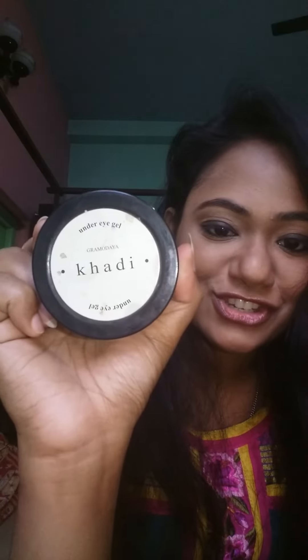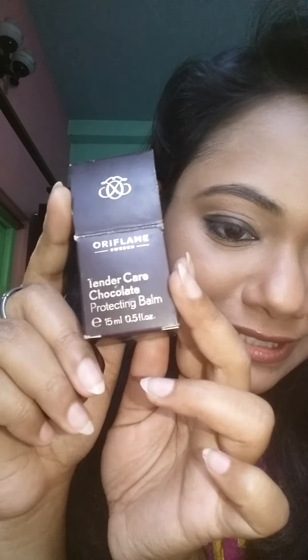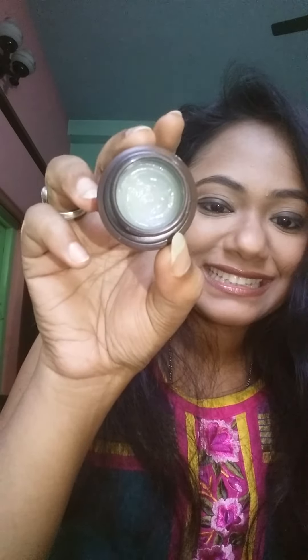Then I use my Khadi under eye gel again. For my lip balm at night I switch — I use the Oriflame Tender Care Chocolate Lip Balm. I love dark chocolate and it smells chocolatey too. It's a very nice lip balm but it's a bit oily, so I use it only at night.